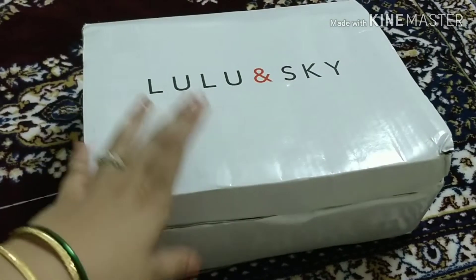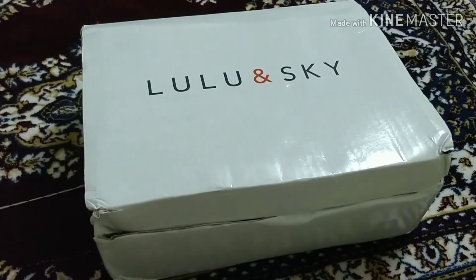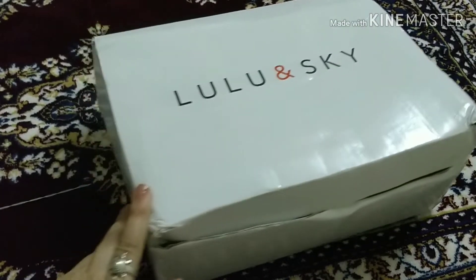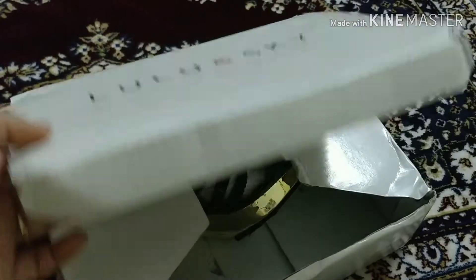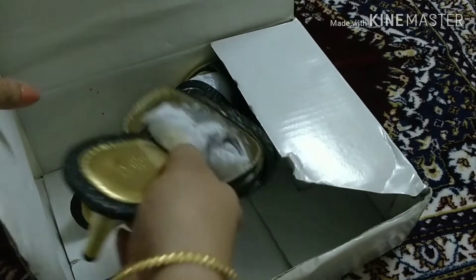So guys, this is the box that my shoe and heel came in. These are heels and these are the shoes. Let me first show you the heels. What I believe is the packaging could have been better.